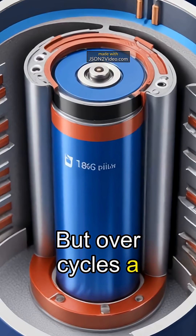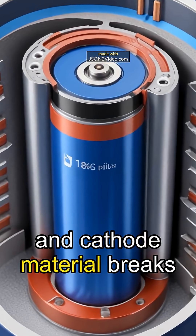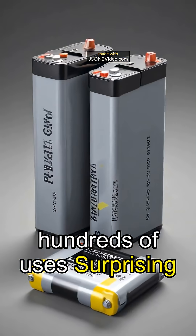But over cycles, a protective SEI layer thickens on the anode, trapping lithium, and cathode material breaks down, slashing capacity after hundreds of uses.